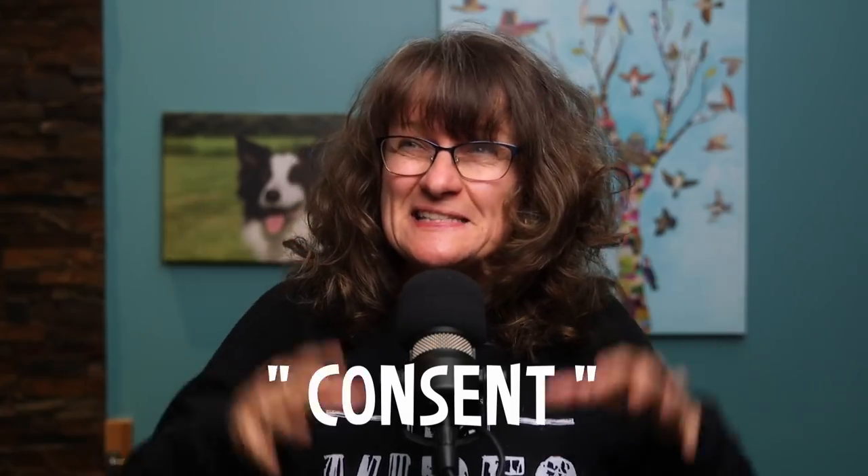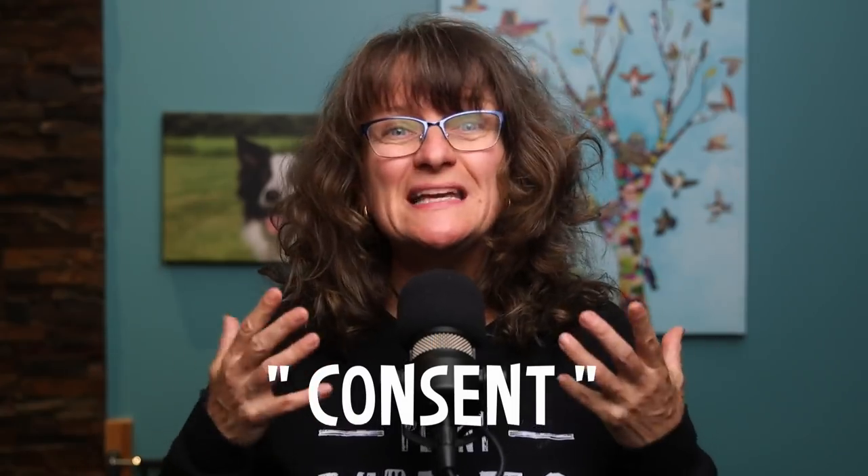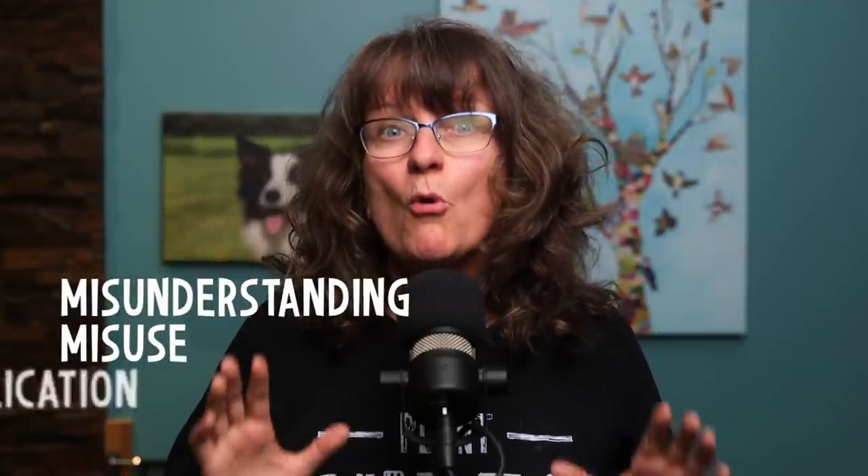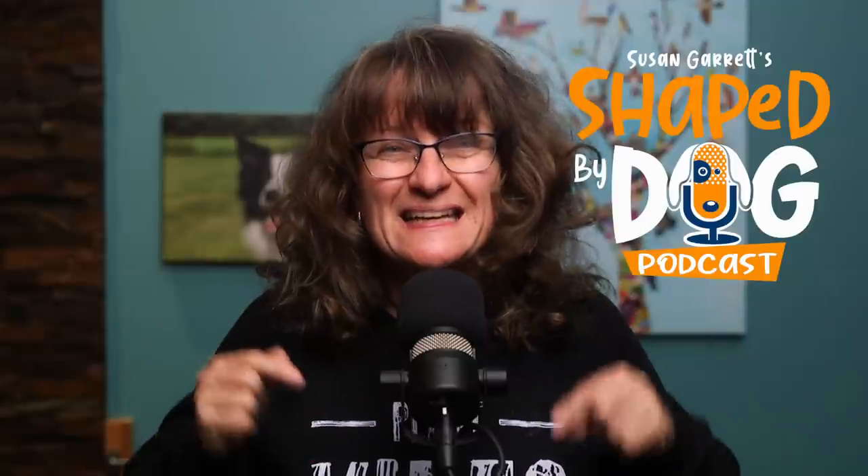The idea of getting consent to train your dog is really growing in popularity and with really good reason. However, the misunderstanding, misuse, or misapplication of this concept is really messing up some dogs and causing some massive setbacks for them and their owners. I'm Susan Garrett and today we're going to dig into what really is consent in dog training and how best we and our dogs can benefit by using it.